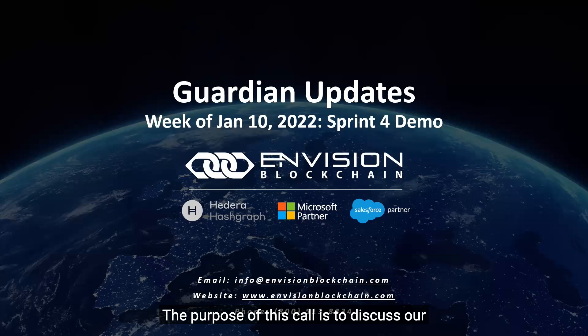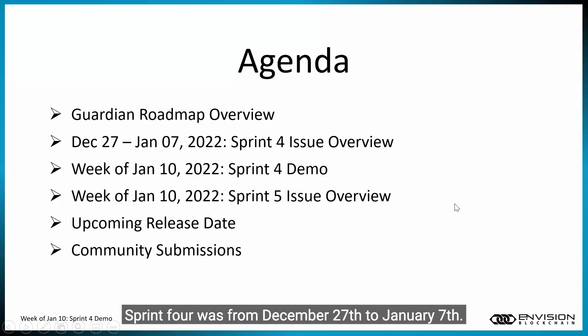The purpose of this call is to discuss our Sprint 4 and do our Sprint 4 demo with all of the work that's completed. This was for the week of January 10th, which was last week. Sprint 4 was from December 27th to January 7th.